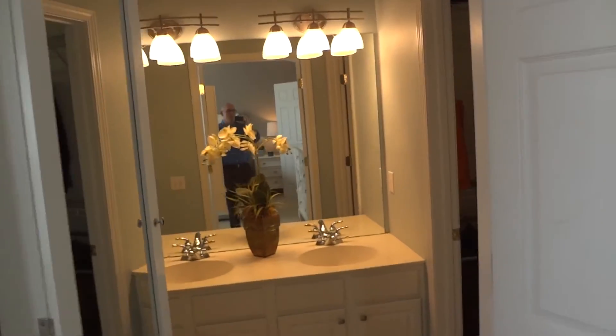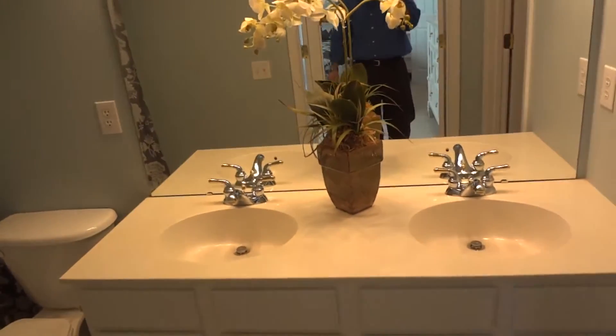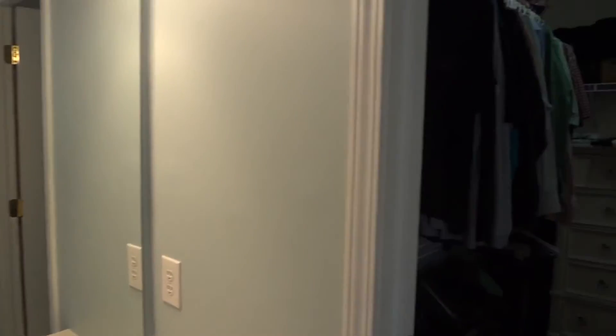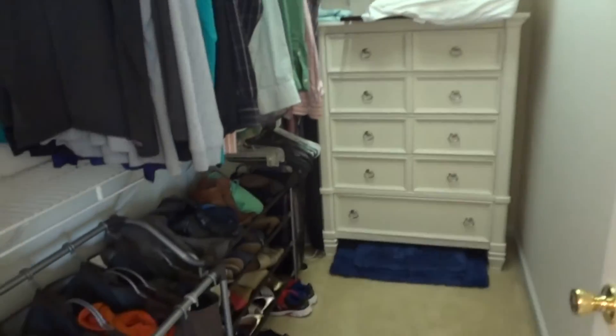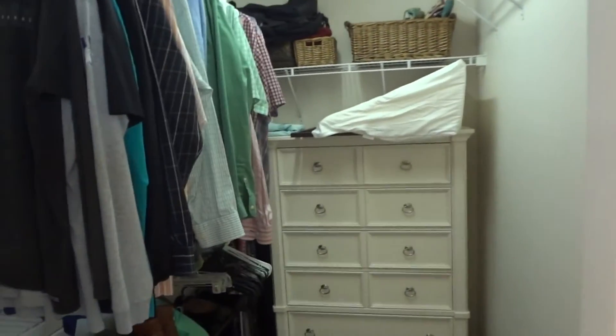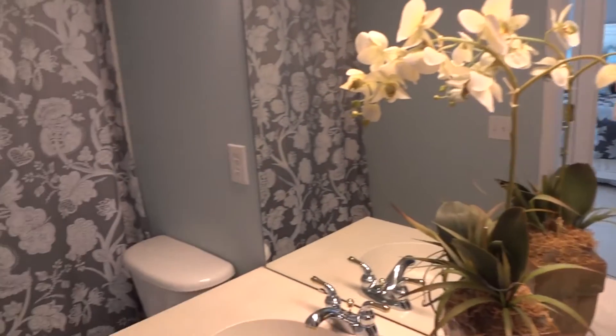Let's go into your new master bathroom — beautiful lighting, great counter space, beautiful tile floor, and a tub and shower unit. And a huge master closet — wow, look how big this thing is. There's even a huge dresser back in the corner, just to show you how much you can fit in your master closet. It's way bigger than my master closet!